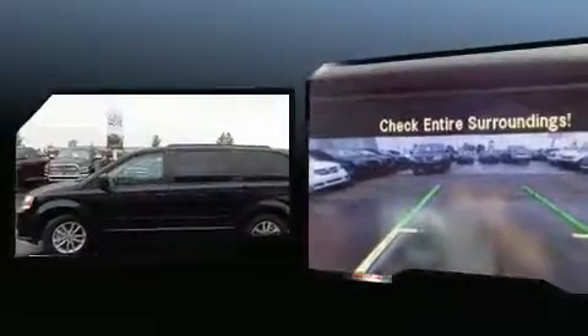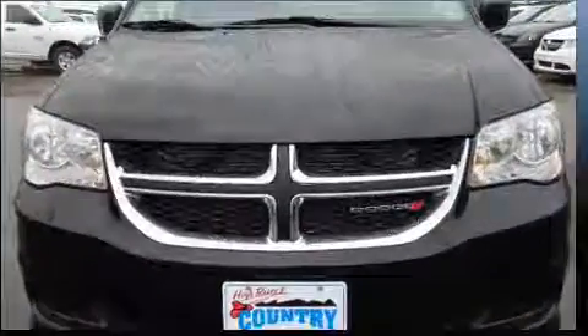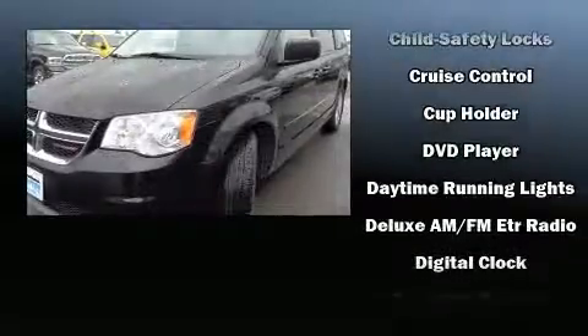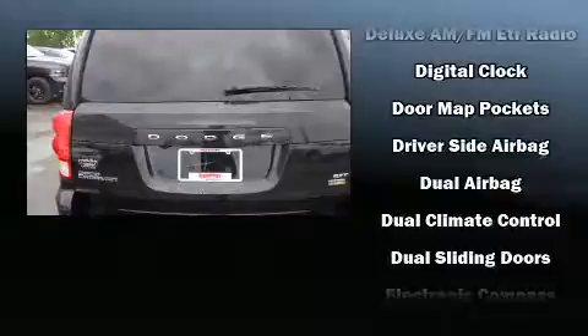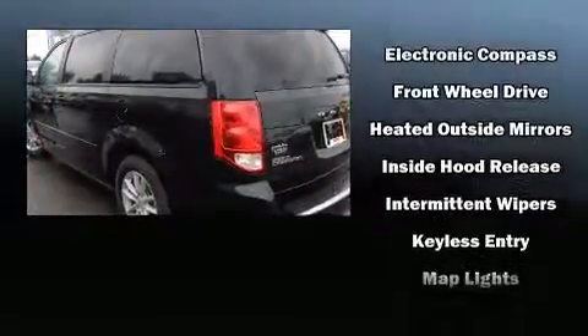Dodge ensures the safety and security of its passengers with equipment such as dual front-impact airbags with occupant-sensing airbag, head-curtain airbags, traction control, anti-whiplash front head restraint, ignition disabling, and four-wheel disc brakes with ABS. Brake Assist technology provides extra pressure when applying the brakes.